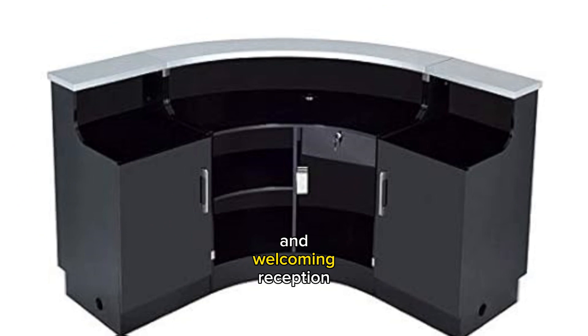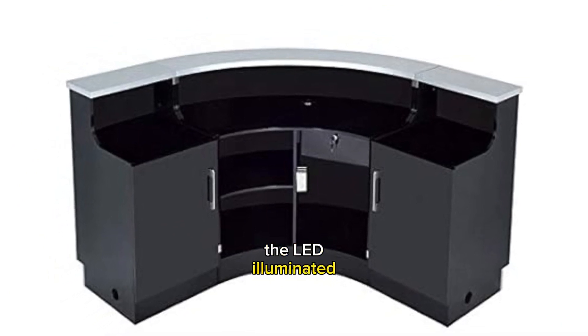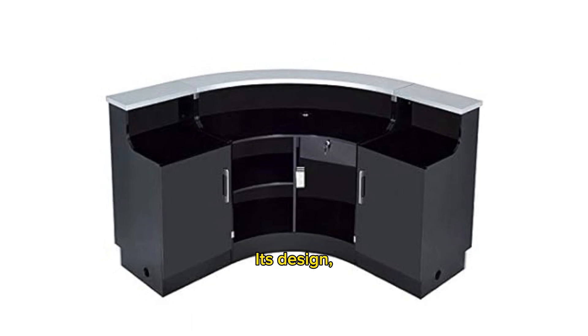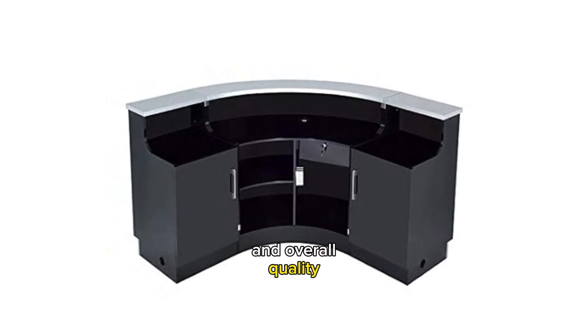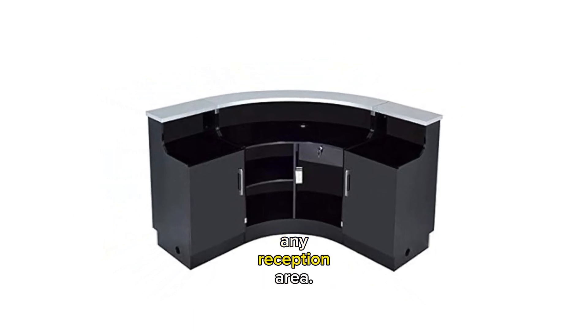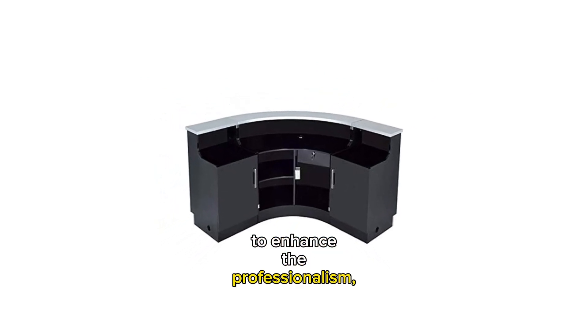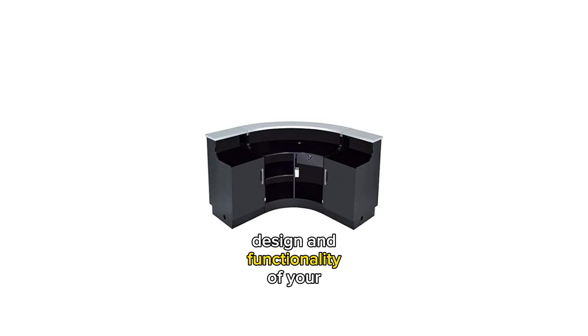For businesses and organizations looking to create a professional and welcoming reception area, the LED Illuminated Curved Reception Desk is a recommended investment. Its design, functionality, and overall quality make it a valuable addition to any reception area. Invest in this reception desk to enhance the professionalism, design and functionality of your reception area.